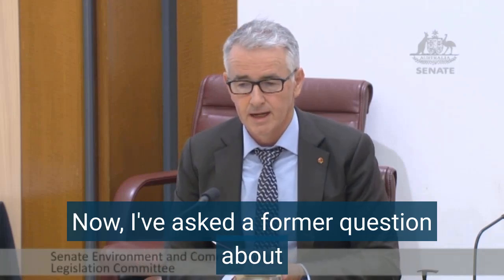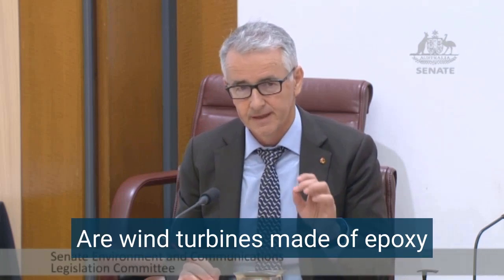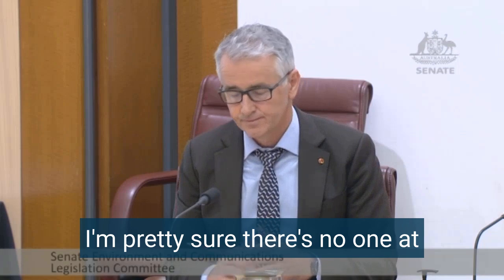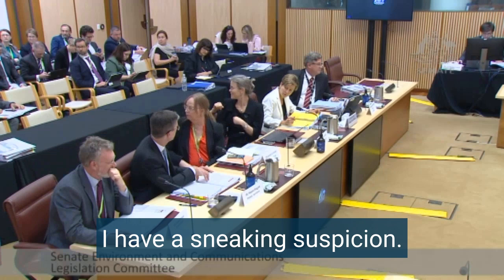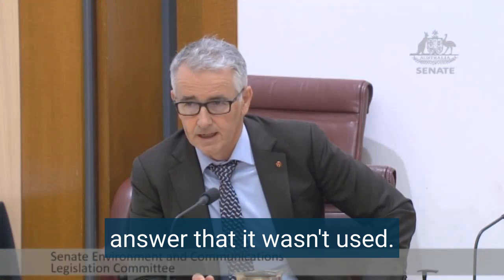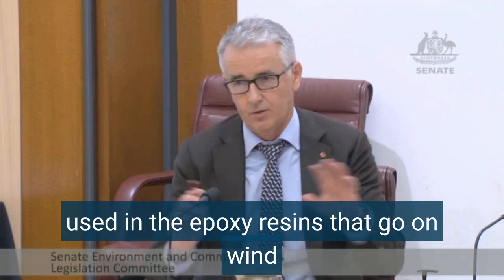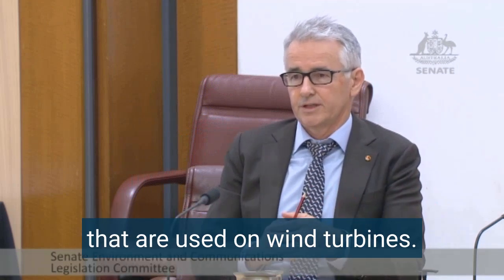I have asked a former question about the bisphenol A in wind turbines. Are wind turbines made of epoxy in their resin, in their blades — yes or no? I am pretty sure there is no one at this table who can answer that question. I have a sneaking suspicion we probably need to take that on notice, Senator. I was told in a former answer that it was not used, but my understanding is that bisphenol A is used in the epoxy resins that go on wind turbines.